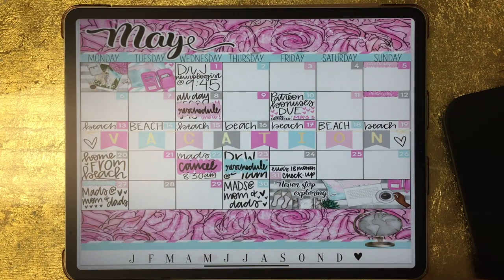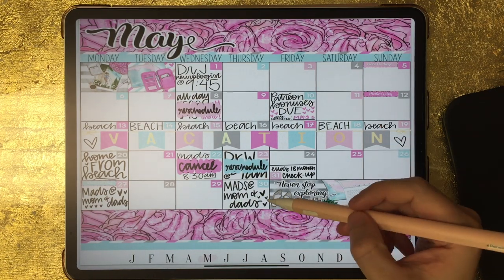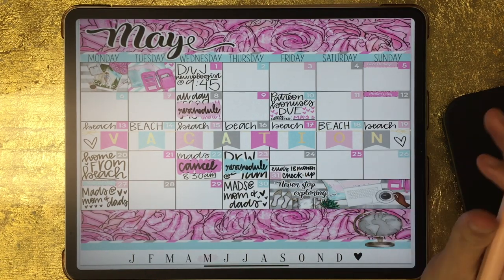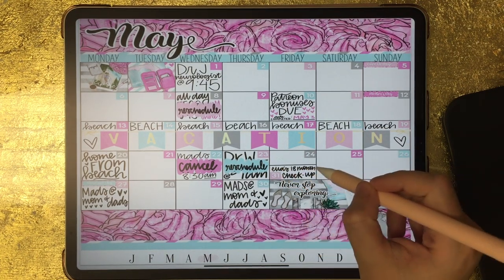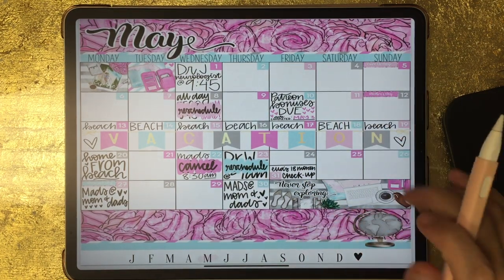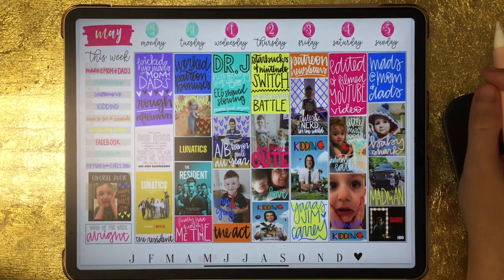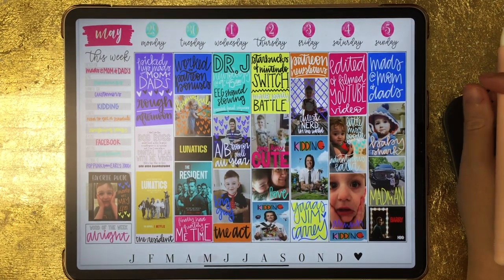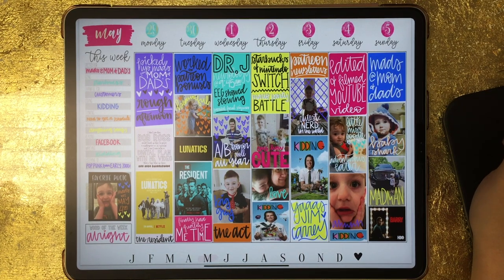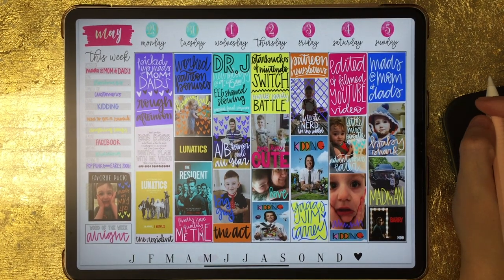Now we're in May. This was my monthly calendar for May — I don't have a digital plan-with-me video for May or June, though I picked back up on those in July. I did mess up this spread — I accidentally put 30 days in May instead of 31, and by the time I caught it I had already merged everything. So I just drew a line through the 24th and made it the 31st as well. This is the first week of May using a spread from My Life is Beautiful Memory Keeper, which is available in my Etsy shop.